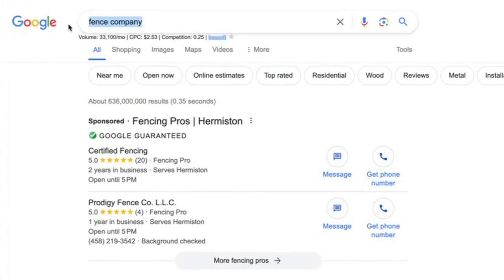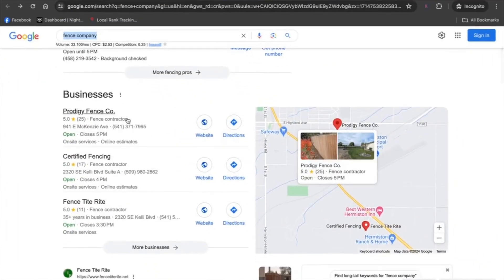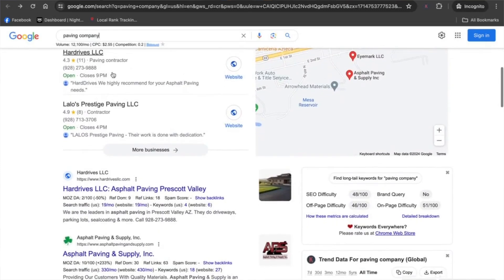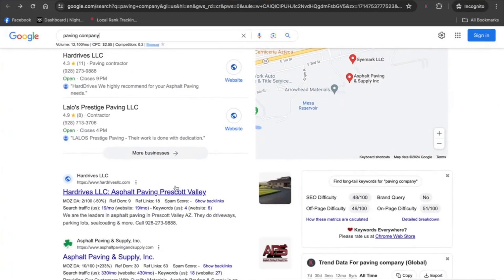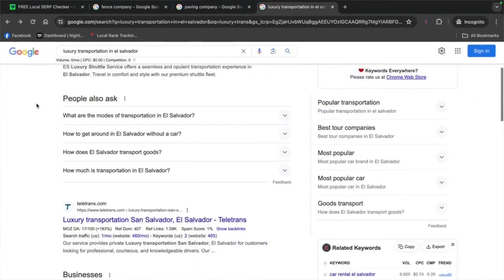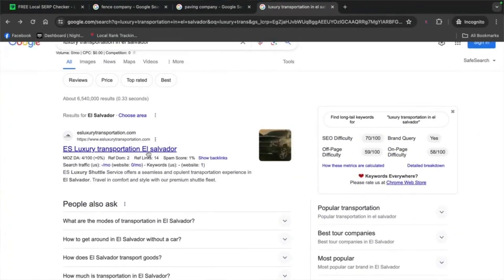Are you wondering if you could even do SEO for a Wix website? In this video I'm going to share how I was able to rank three different Wix websites in three different industries following some very basic SEO rules. I'm going to show you how you can do this for yourself and rank your website to the top of the search results using Wix.